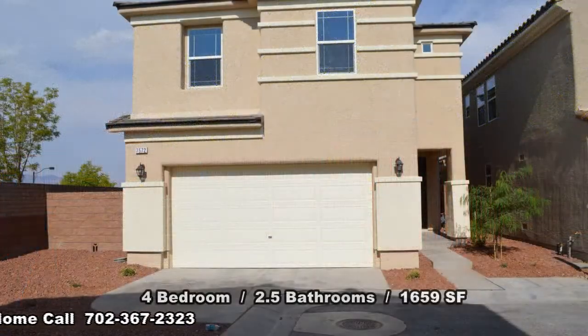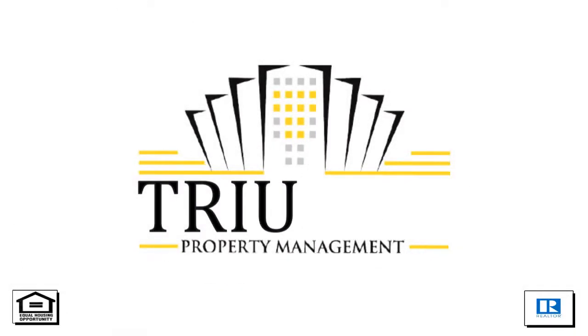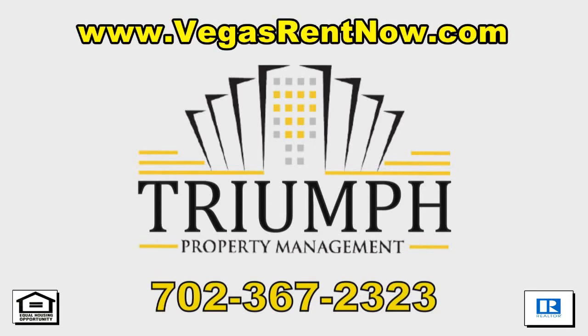This four-bedroom, two-and-a-half-bath house with 1,659 square feet is available now for rent. Contact one of Triumph's friendly real estate agents to view this property by calling 702-367-2323, or visit our website VegasRentNow.com to view our list of vacancies.